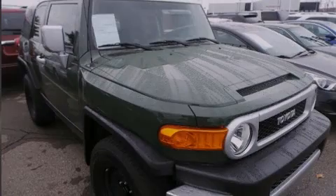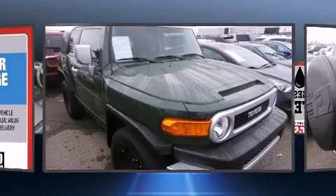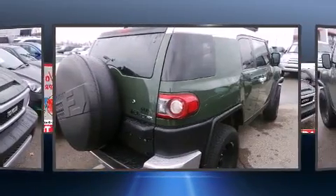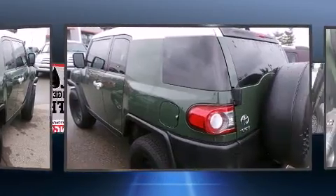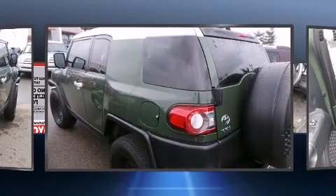Sensibility and practicality define the 2012 Toyota FJ Cruiser. With fewer than 25,000 miles on the odometer, this four-door sport utility vehicle prioritizes comfort, safety, and convenience.